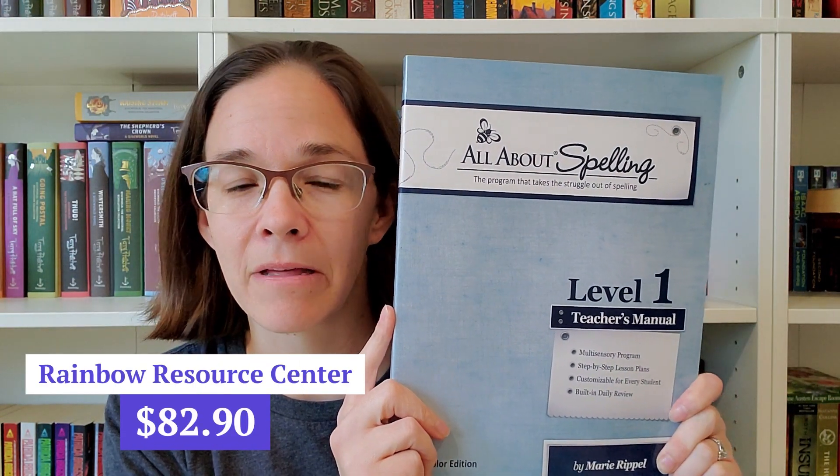New this upcoming year is spelling. My child is actually doing pretty well with spelling already without a curriculum — we phonetically sound things out all the time with our current program from All About Learning Press. I was going back and forth on spelling because I didn't want to invest in a big time commitment, but I did ultimately choose All About Spelling, which has a lot of components just like All About Reading. We'll have to see how that one goes.